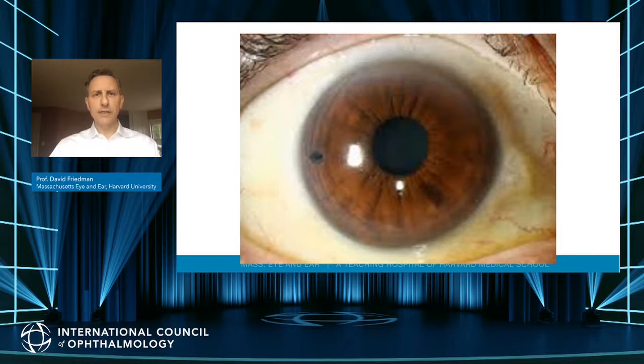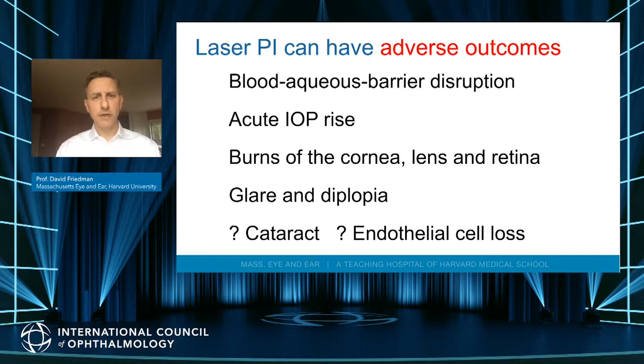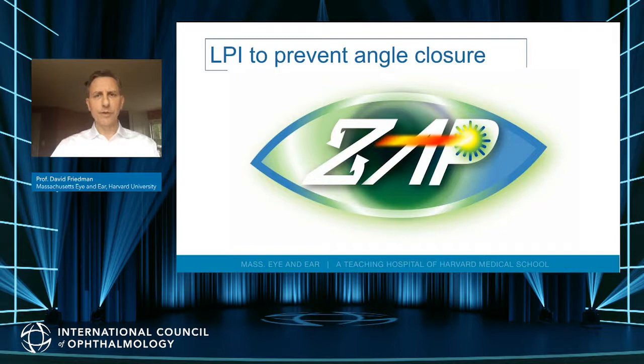We know that avoiding acute attacks is good, and iridotomy can prevent them. Shouldn't we just do iridotomy in everyone? Well, iridotomy is not without risk. There is disruption of the blood-aqueous barrier, some people have prolonged inflammation, there are acute pressure rises, reported burns of the cornea, lens, and retina, and glare or diplopia. We did not know before this study whether cataract or endothelial cell loss would occur after iridotomy.